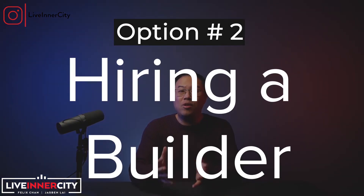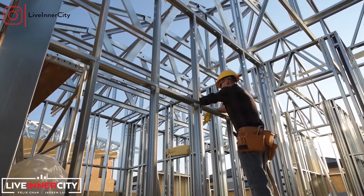Option two is hiring a builder. Whether you own the land or not, you can engage with a builder right from the beginning — from design, breaking ground, and completing your new home. This option allows the most customization of your home. The builder will finance the project and you will buy the completed home from them. This is a finished product, so it's move-in ready and also comes with a new home warranty.